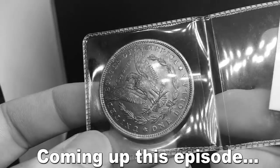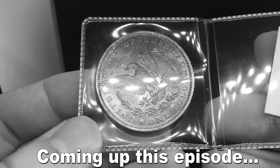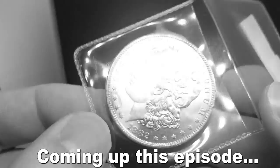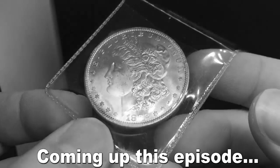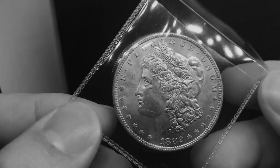With this toning, I would project the coin to be $600, $700, $750, just because if there's a coin that's hard to find in this grade with toning on top of it, it really does add that premium to the coin.